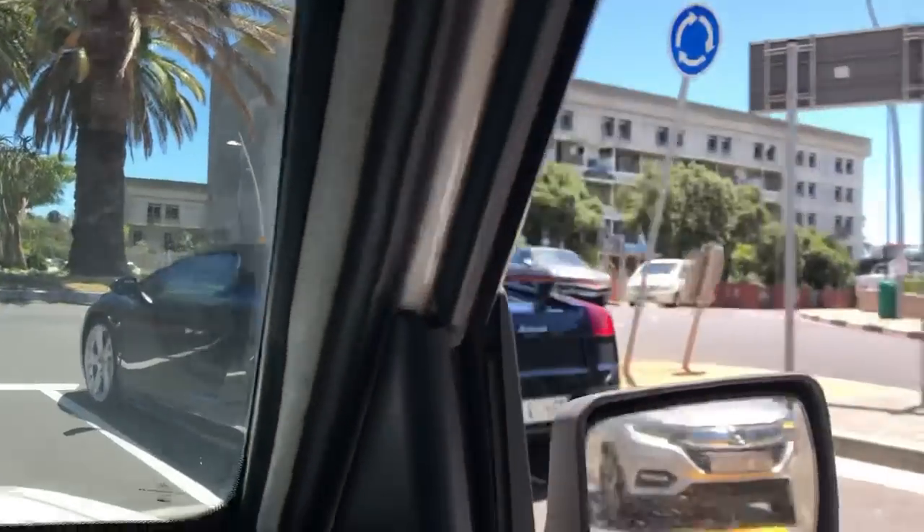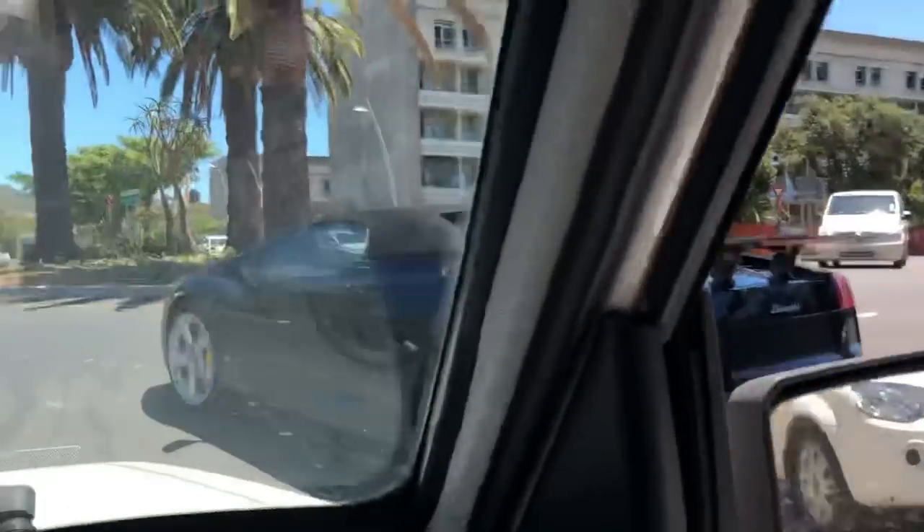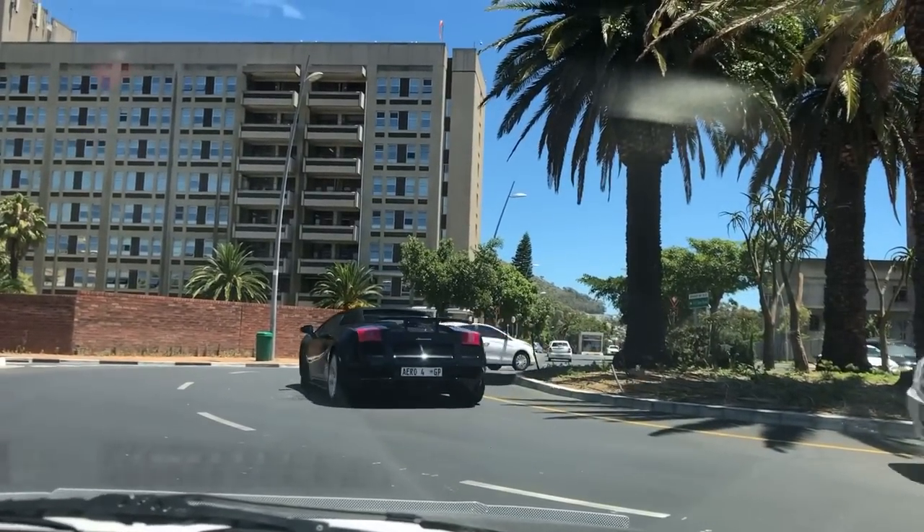Also just come across this Gen 1 Gallardo Spider, looking absolutely lovely there with the Super Leggera wing.